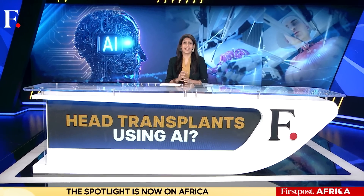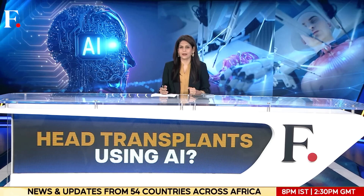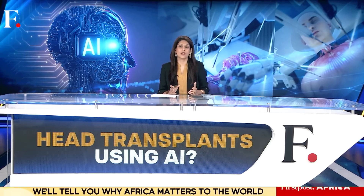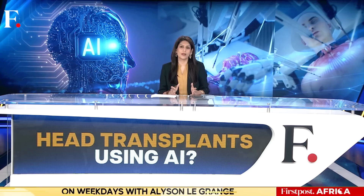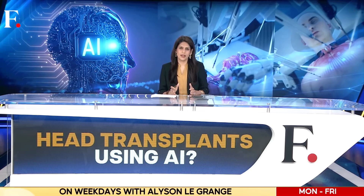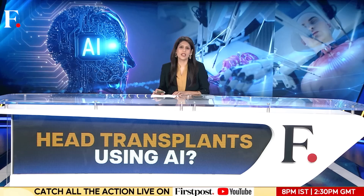Our next story is about a long-discussed medical concept: a head transplant. How does it work? Basically, you take the head of a living person and place it on the body of a brain-dead but healthy recipient. It sounds simple enough, but of course it isn't. Our bodies are not Lego. A head transplant would require complex surgeries involving our nervous system. And the scientific challenges aside, there's also the ethical question of body swapping.